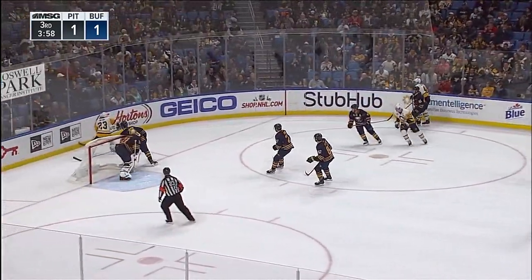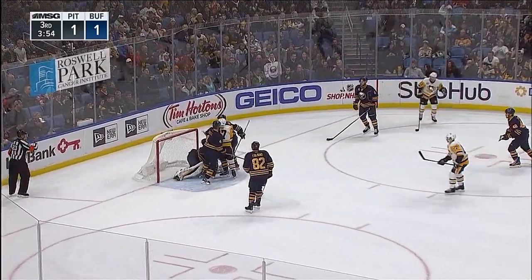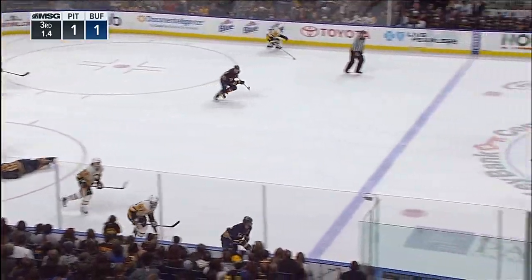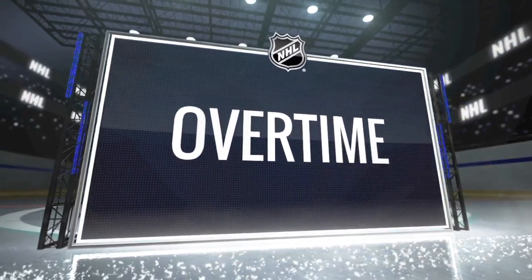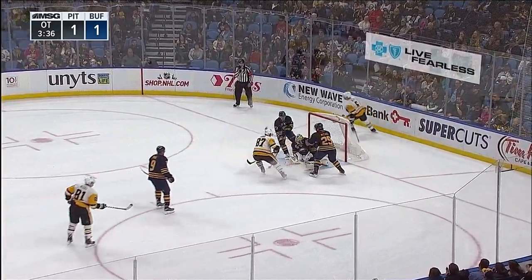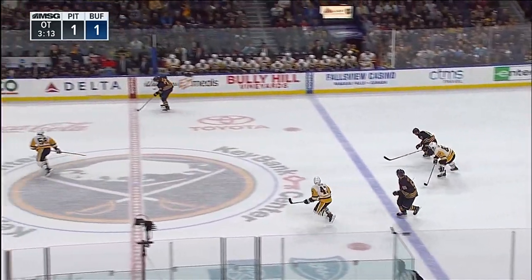Comes right around the boards, now cleared back into the corner. They try to dump it out in front and Nilsson covers up in the crease. It rolls back to the Buffalo line, kept in there by Crosby. Shot got blocked by Foligno and he went down like he'd been shot. Penguins trying to bring it out again with Daly. Daly hitting the Buffalo line. Daly takes his shot — Nilsson's got it and hangs on.